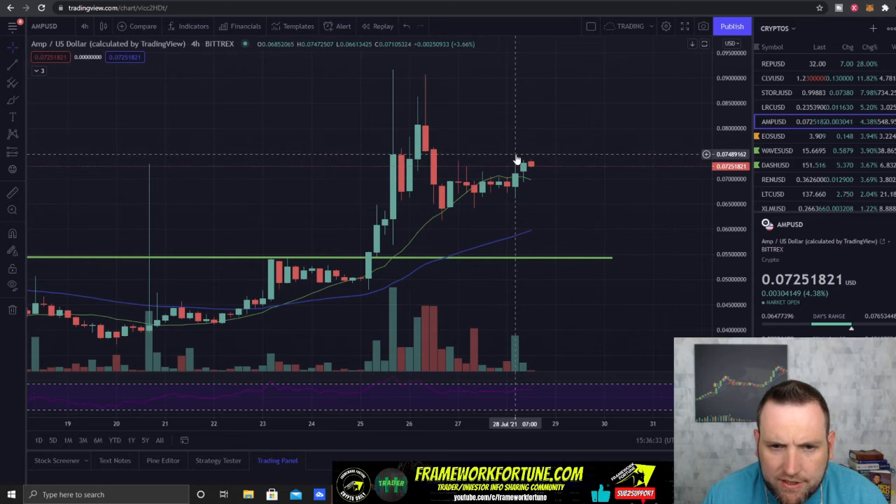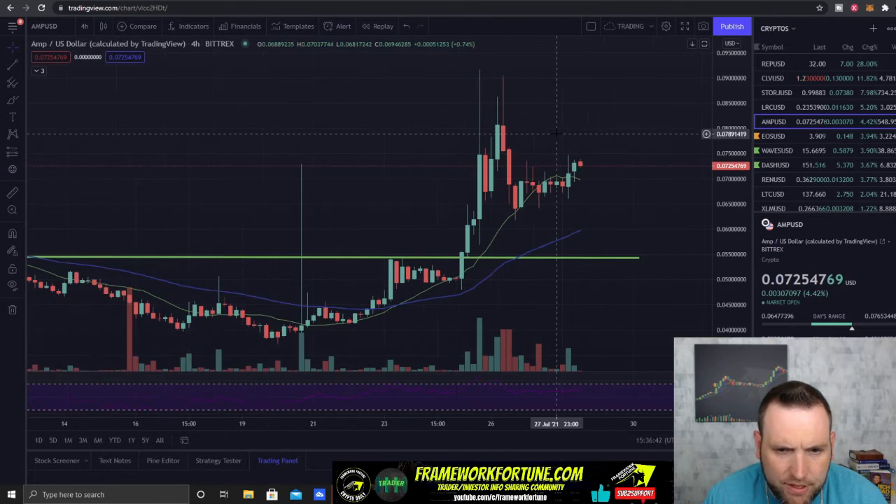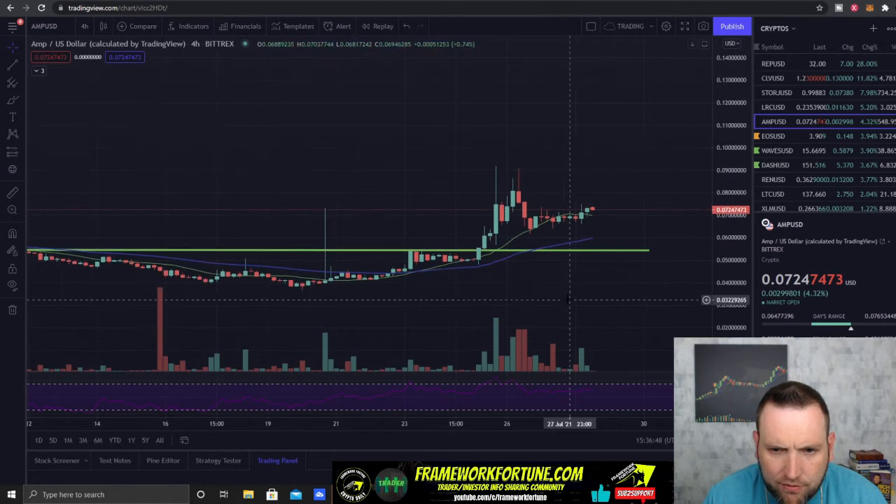AMP is one to keep on watch as it looks like it's trying to break that $0.075 area. If it can break that $0.075 area, it's got room up to $0.08 and then maybe even $0.09. For a cheap crypto like this, running two or three cents could mean some big gains if you have enough of those coins.